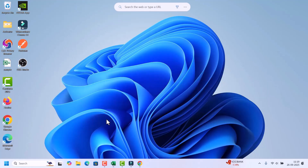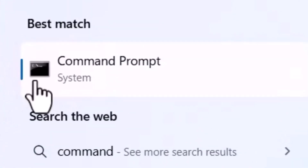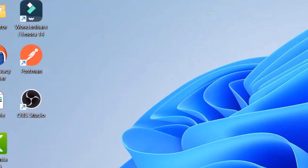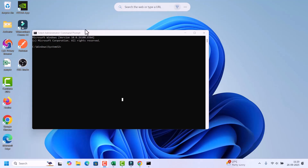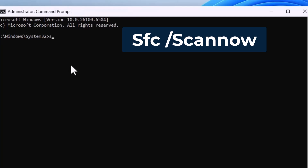We can run the System File Checker. For that, we need to open Command Prompt with administrative privileges. Go to search, search for Command Prompt, right-click on it in the search results, and select Run as Administrator. Click Yes on the permission prompt — Command Prompt will open with administrative privileges.